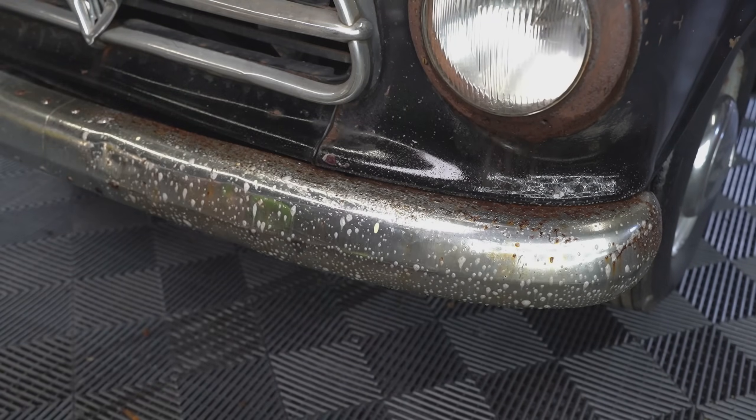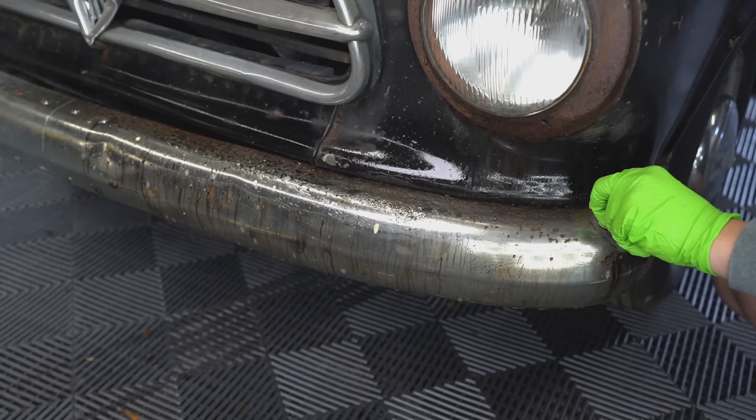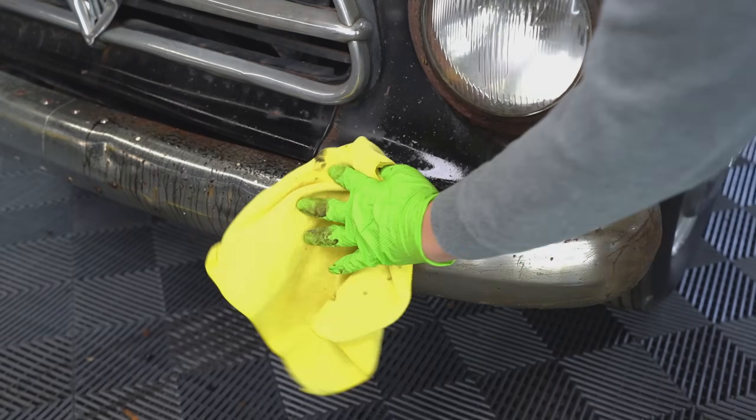A lot of the times when chrome or bumpers have rust on them, I'm able to take most of it off. But in this case, it sat for so long and ate so much away that a lot of it was not going anywhere. So the best we could do was improve, not perfect.